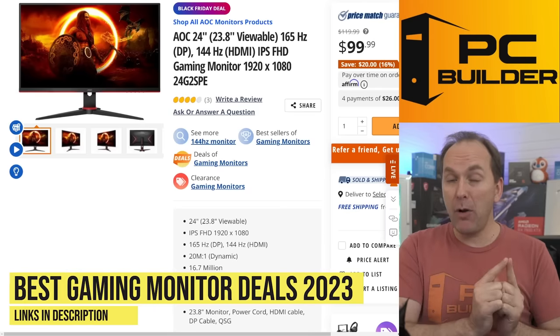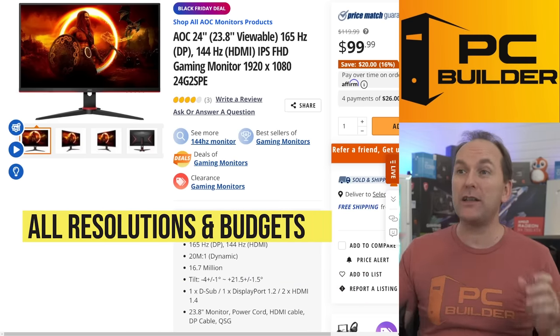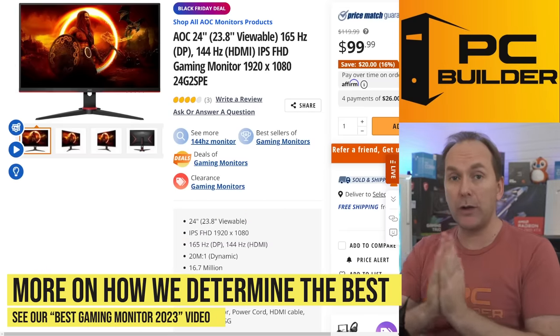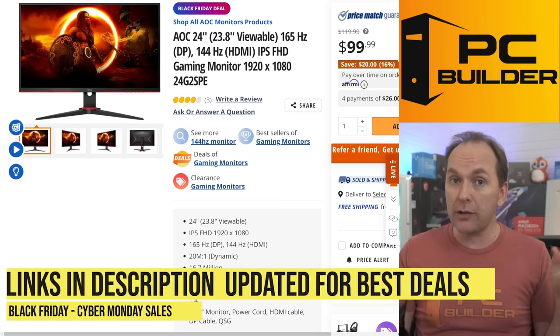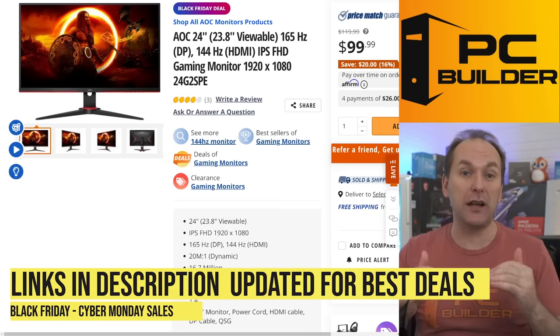Let's jump into the best gaming monitor deals for Black Friday and Cyber Monday in 2023. We're going to quickly go through starting at 1080p budget and working our way to the top. If you want all the normal educational stuff, I'll leave it linked in the video description — our best gaming monitor 2023 buying guide covers all of that. Remember, all these products are linked in the description, and we'll keep swapping them out as stuff sells out and new deals go live.